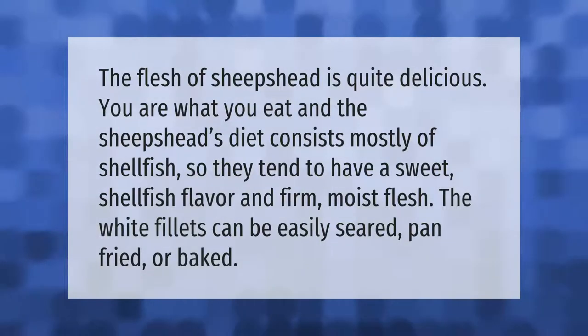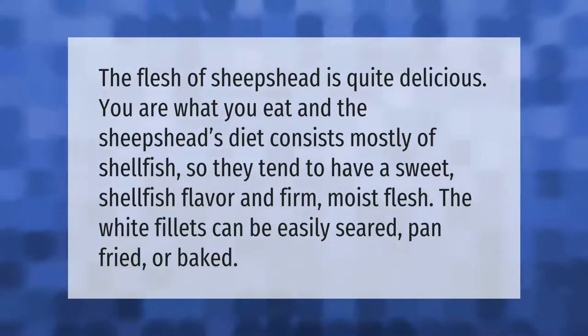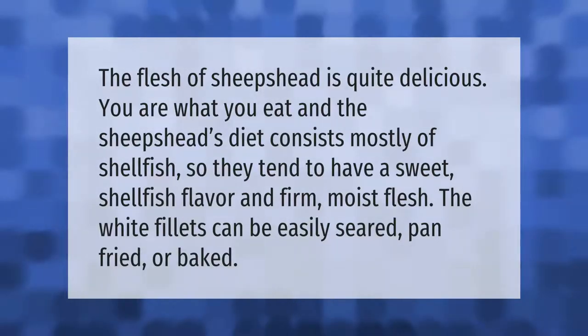The flesh of sheephead is quite delicious. You are what you eat, and the sheephead's diet consists mostly of shellfish, so they tend to have a sweet shellfish flavor and firm, moist flesh. The white fillets can be easily seared, pan-fried, or baked.